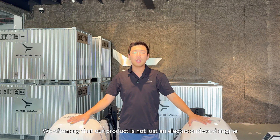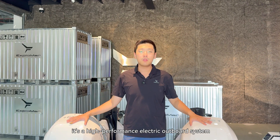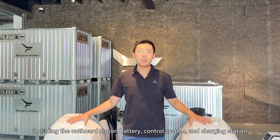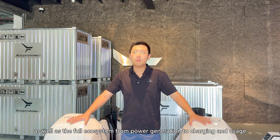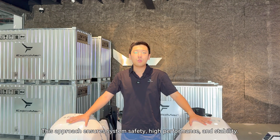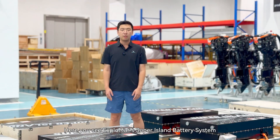We often say that our product is not just an electric outboard engine — it is a high-performance electric outboard system. What we offer is a system-level solution, including engines, battery control system, and charging station, as well as the full ecosystem from power generation to charging and usage. This approach ensures safety, high performance, and stability.